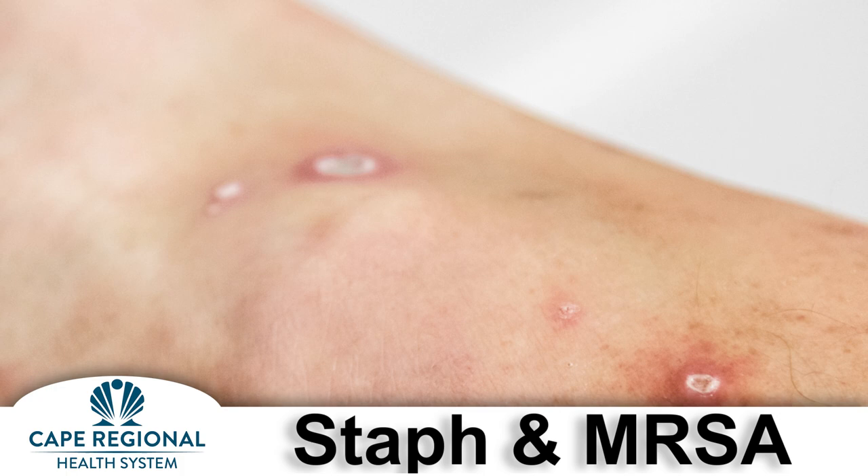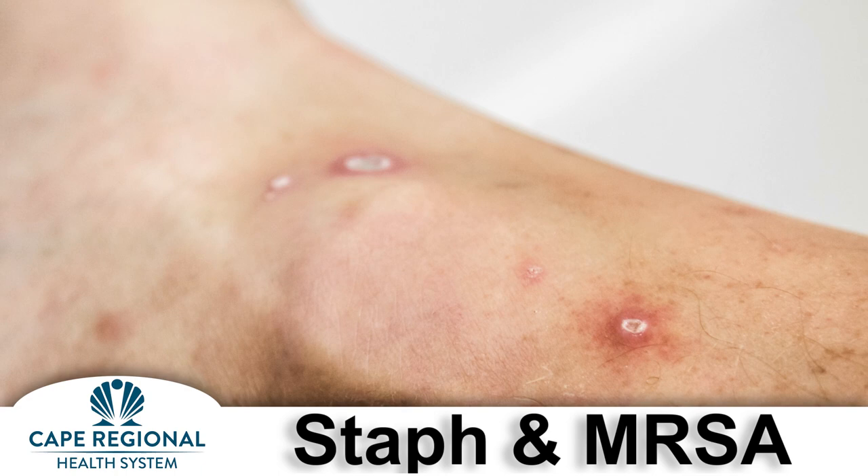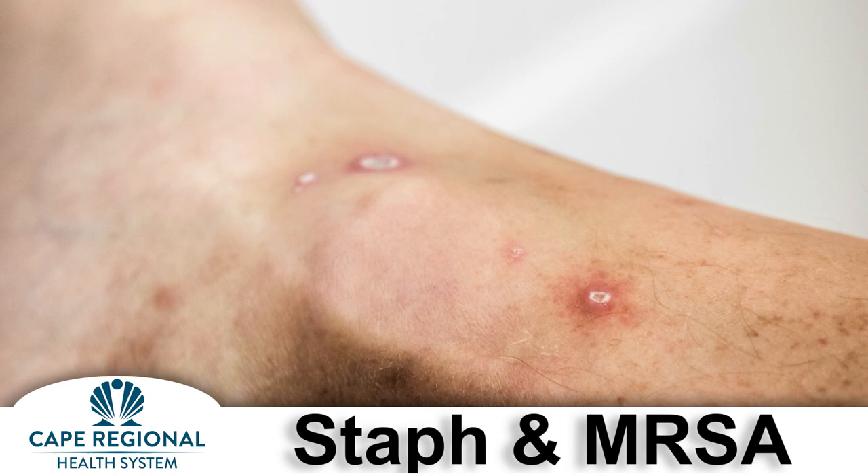In many cases a staph infection will cause minor skin problems such as pimples or a small abscess which will heal without intervention. However, some skin infections may require medical treatment and antibiotics to prevent the infection from becoming more aggressive, even life-threatening.